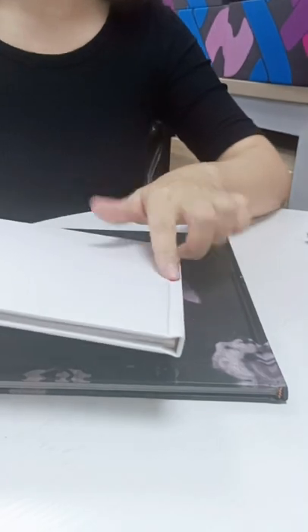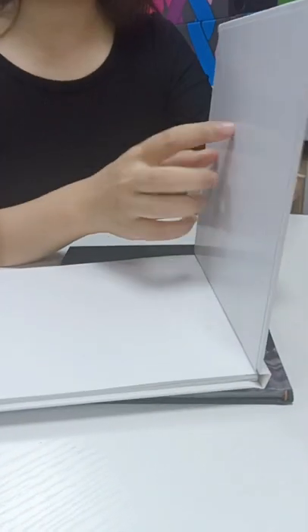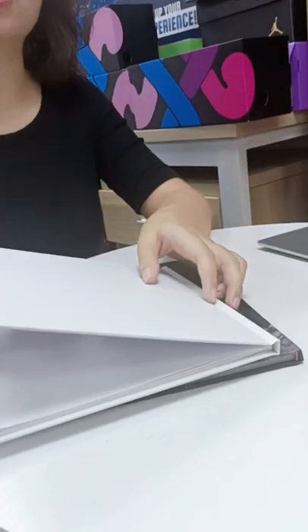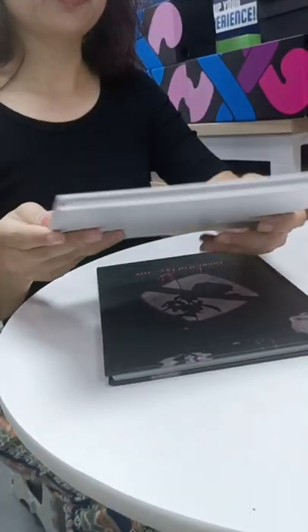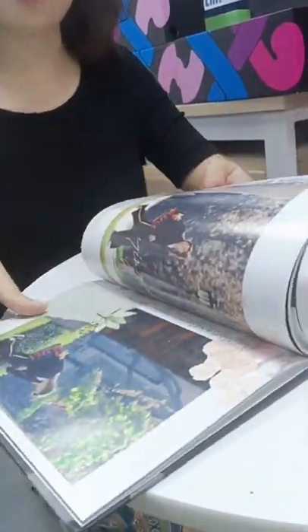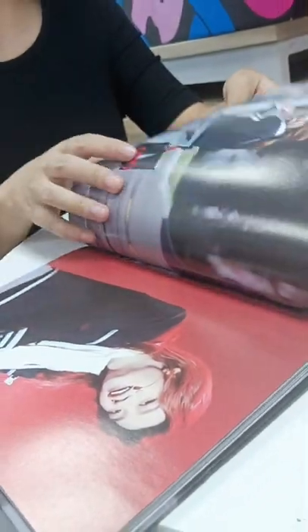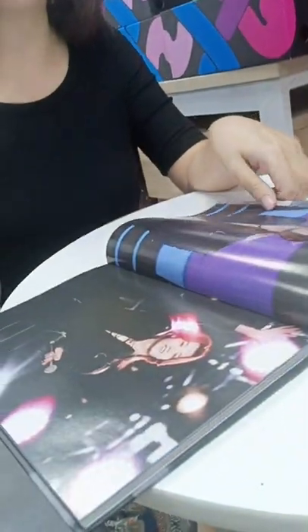It is a right-angle hardcover picture book. As you can see, the cover is made of 1200 grams hardboard. And the inside, we use double-coated art papers for printing. The printing effect will be very good — you can see the colors are very bright and clear.